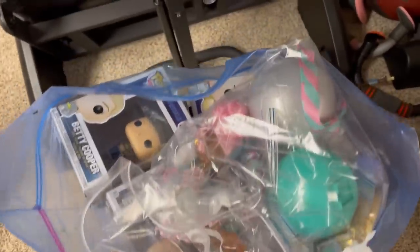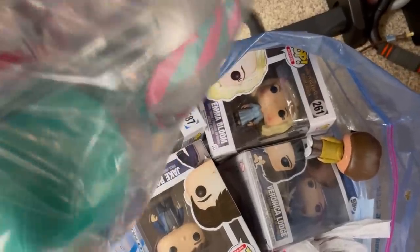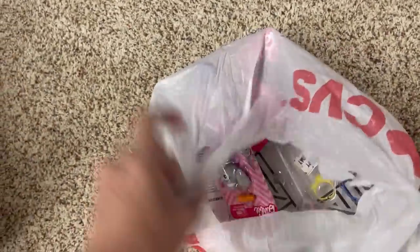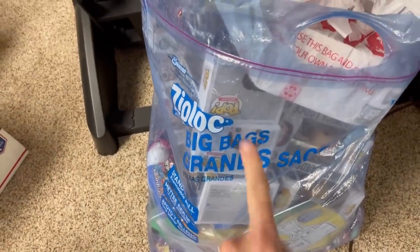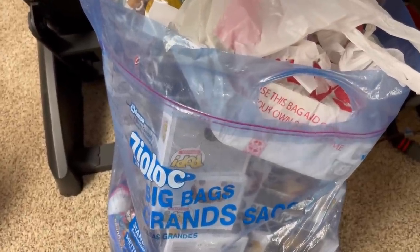I'm starting to put things together for my toy show. I got all of these Funko Pop things — I think I've got like 12 that I'm bringing. I also got some new-old-stock toys: Barbie, a Transformer thing, and a Lego thing, all new-old-stock. I'm also working on small toy lots upstairs. I'm trying to organize and get ready.